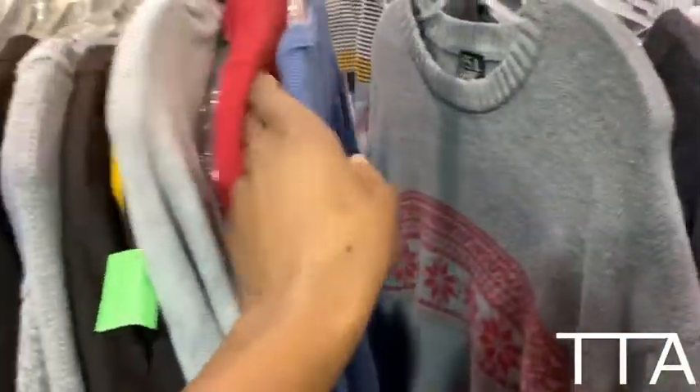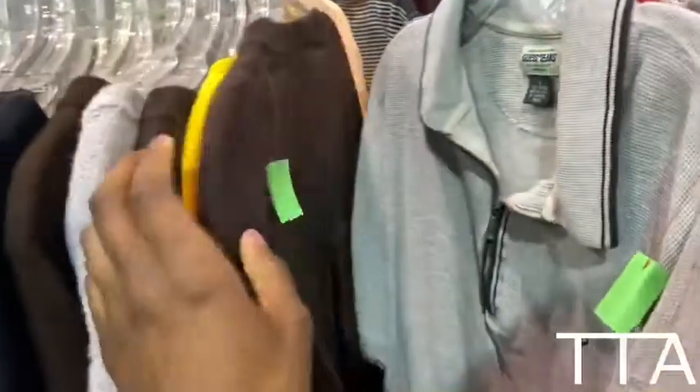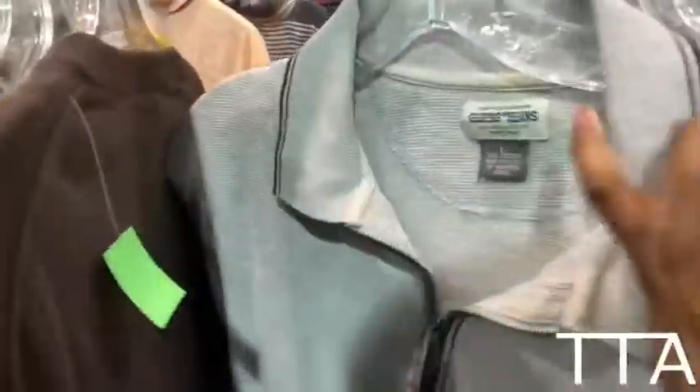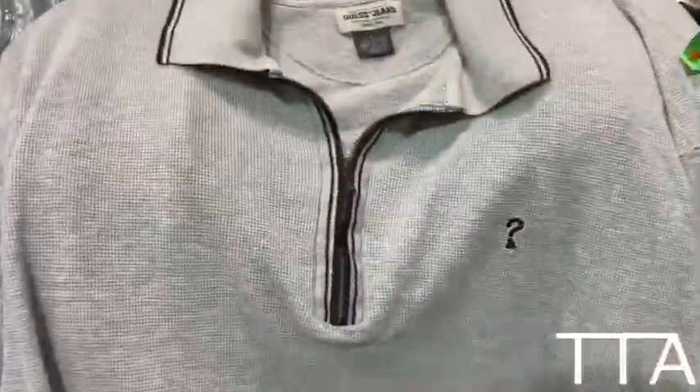So the first thing I did was head over to the sweater aisle. I came across this really cool Guess Jeans collar shirt. I think that may be a vintage tag, I'm not sure, but I love the look of this collar shirt. Just really, really dope — that's the Guess logo right there. Just really, really cool.